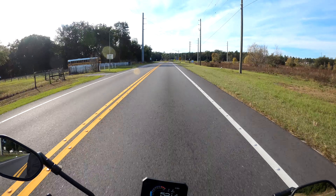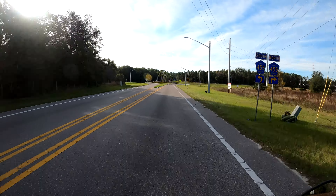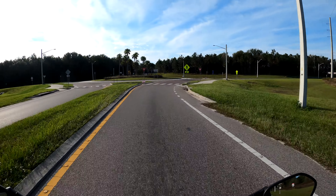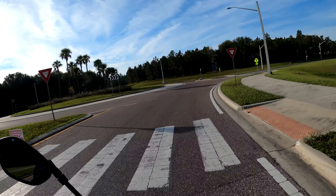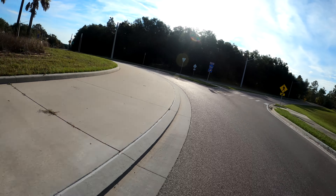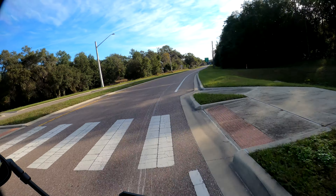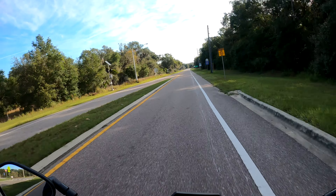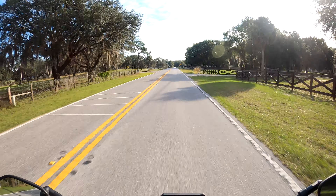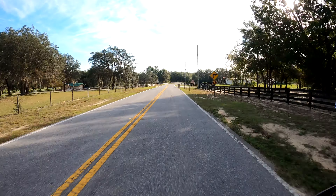The bike is a little bit heavier than a lot of the naked bikes at 445 pounds fully fueled, but it doesn't feel like it at all — it feels so much lighter. And you get to hear the intake mod. Oh man, this thing is so much fun.